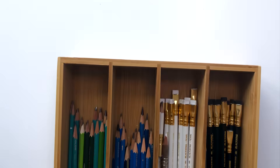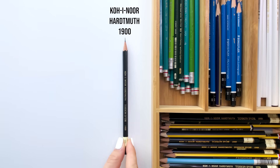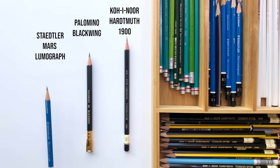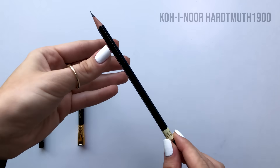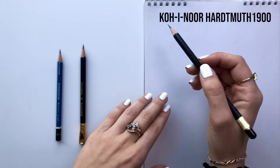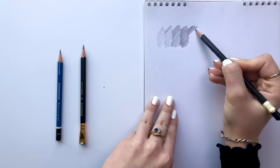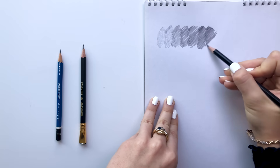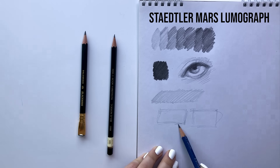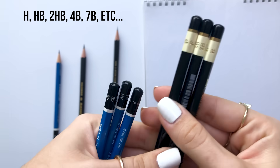Let's just jump right in. The regular graphite pencils that I like to use are the Koh-i-Noor Hardmuth, the Palomino Blackwing and the Staedtler Mars Lumograph. The Koh-i-Noor pencil is just a great overall graphite pencil — I'm able to get a really nice gradient even when I'm just using the HB pencil. I also really love the Staedtler Mars Lumograph to sketch, especially with the hard pencil, and these both come in different leads to give you a variety when you're drawing.